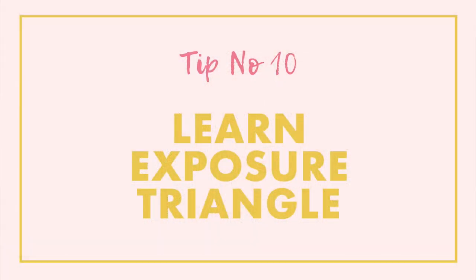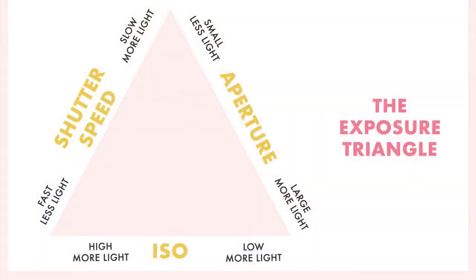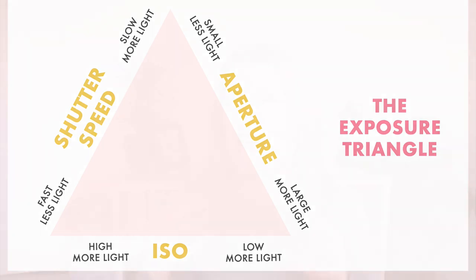Tip number ten is to start by learning the exposure triangle. This is where you'll learn the building blocks of taking images — the three components of exposure: aperture, shutter speed, and ISO. Those three things work together to control our exposure, which is how light or dark our images are, but they also control how our images look. By taking control of all three we can get our images to look exactly the way that we want them to. Start by learning what each one does and how they all work together in the triangle.